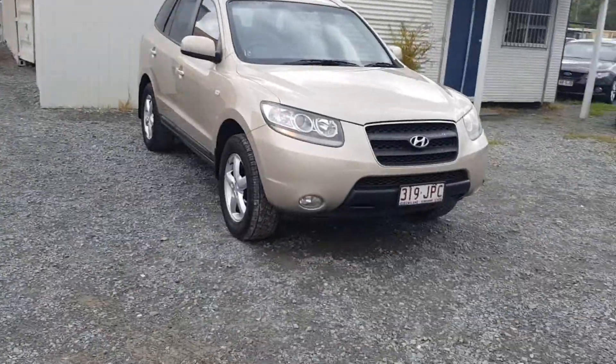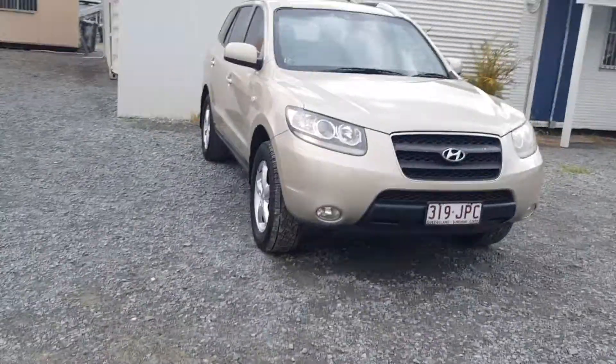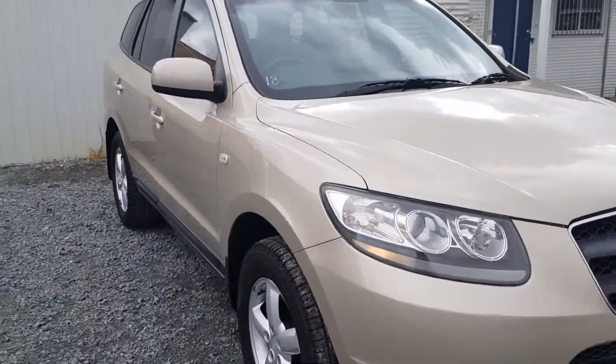G'day, I'm Dean. I've got this 2006 Hyundai Santa Fe — oi, get out of the way — 2006 Hyundai Santa Fe I've got for sale here on my yard.